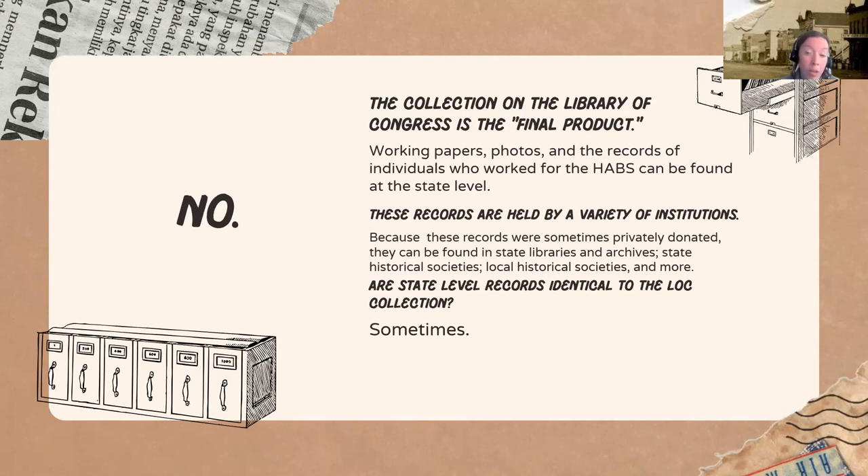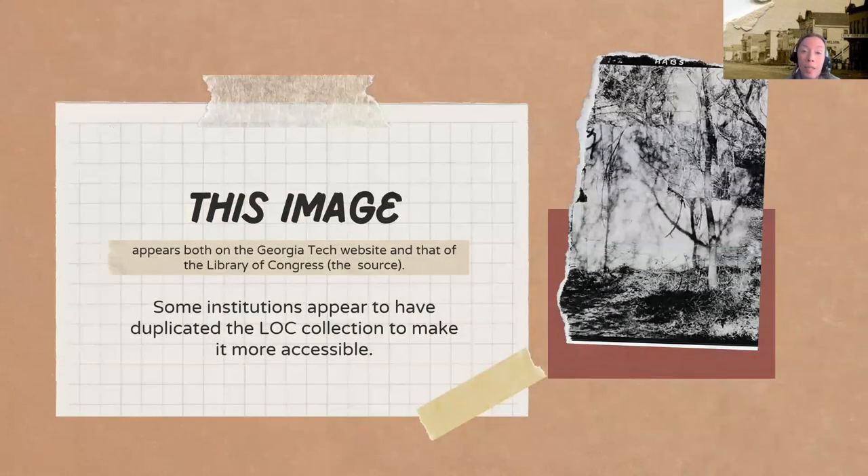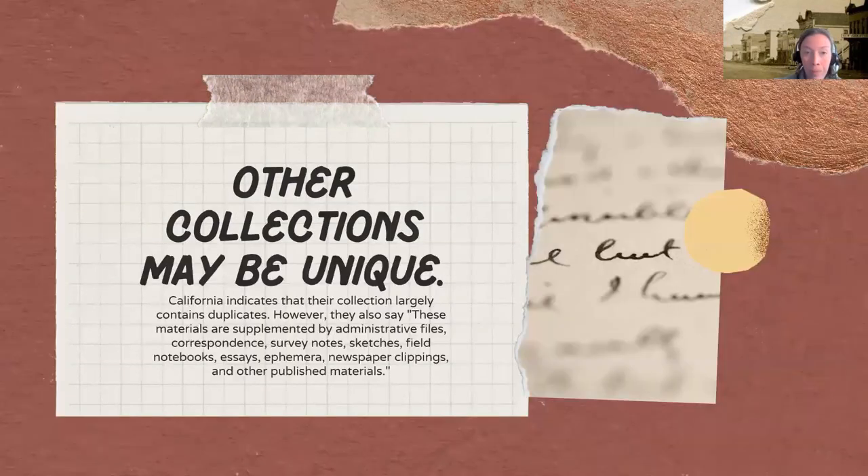That said, some state-level collections are identical to the Library of Congress collection, because some states went back and created reference files on site by going to the Library of Congress. For example, this image of the San Diego Mission in Georgia appears on both the Georgia Tech website and the Library of Congress. California indicates their collection largely contains duplicate files, but also supplemented by administrative files, correspondence, survey notes, sketches, field notes, essays, ephemera, newspaper clippings, and other published materials. If you're looking for house history, you really want to be checking both locales.